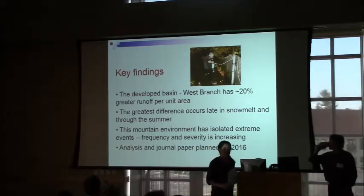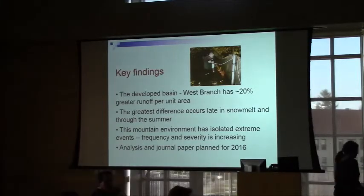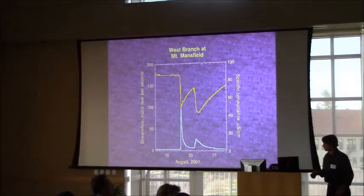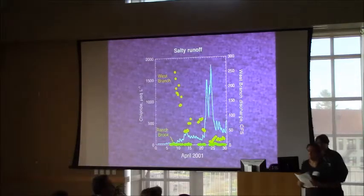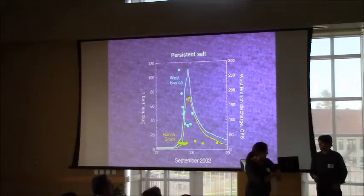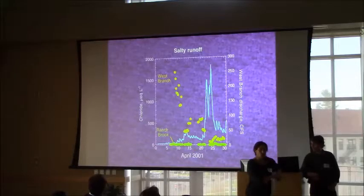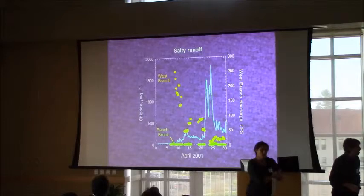Could you go back to the chloride slide? While I take a picture of this — are these lab data or sensor data based on conductivity? These are lab data. Those are very high concentrations. What was the duration of time during which you were in exceedance of those — like 500 there? I'm just asking how long were you in exceedance of those high chloride concentrations?